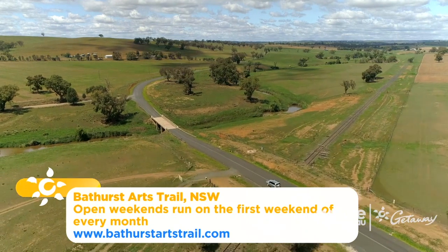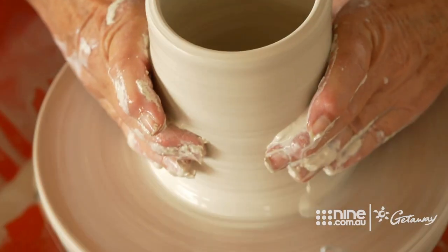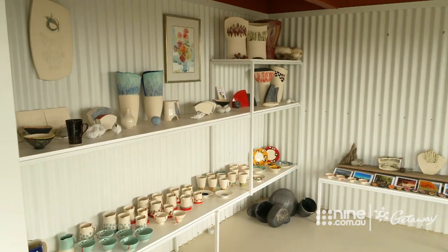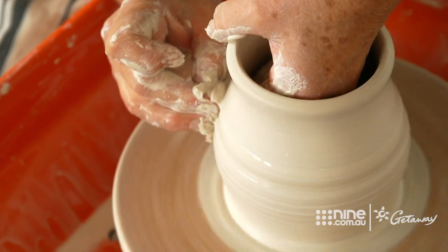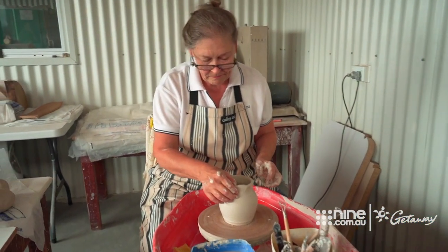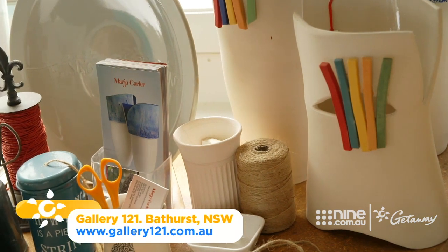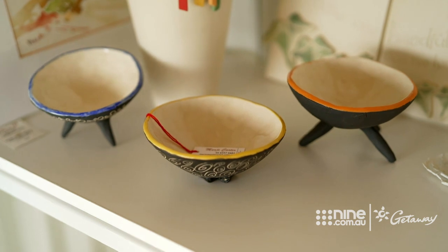Further south in Bathurst, a collective of local artists developed the Arts Trail Open Weekend, opening their galleries to visitors on the first weekend of each month. When people turn up, is that a distraction? Not really — I can chat to people and show them what I'm doing at the same time. Gallery 121 is the working home of local ceramicist Mario. She says the Arts Trail initiative has boosted the spirits of local artists as well as helping sales, especially during the tough times.